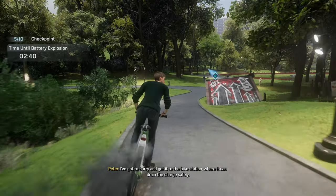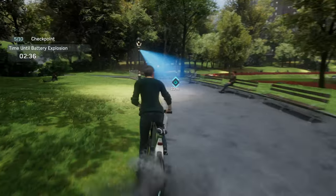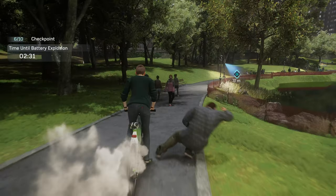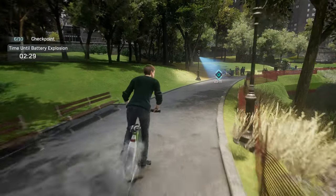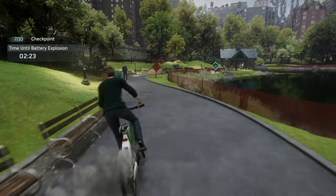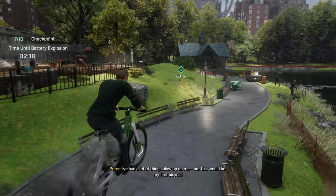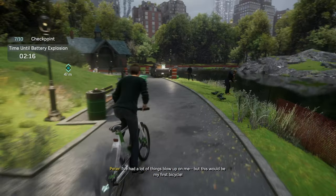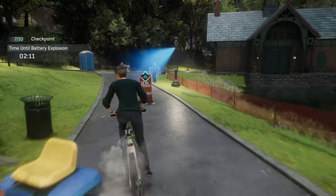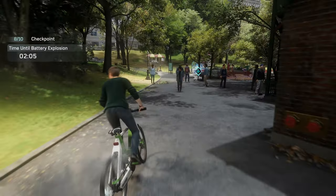I've gotta hurry and get it to the bike station, where it can drain the charge safely. I've had a lot of things blow up on me, but this would be my first bicycle. I've gotta hurry.